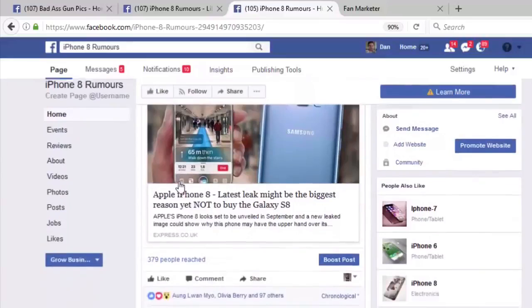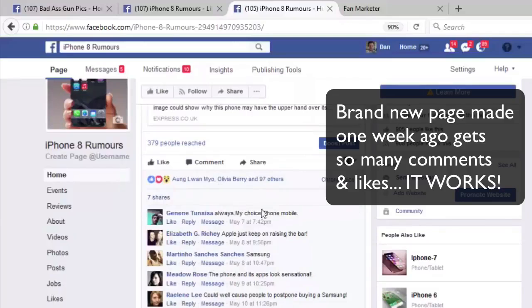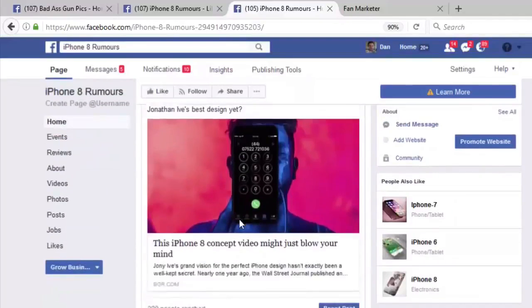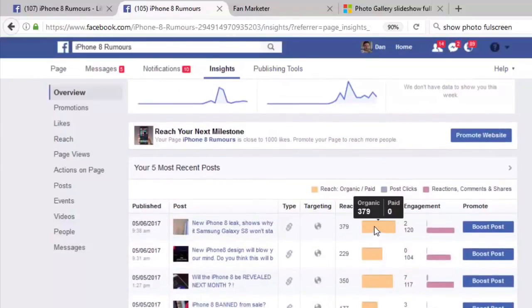Just two weeks back, they made a brand new fan page and using this very software, they've grown this page on complete autopilot. All the content on this fan page has been posted and curated by Fan Marketer without lifting a finger. This page has grown on 100% autopilot — the engagement and post reach is extremely high, which means anything you promote will make money.